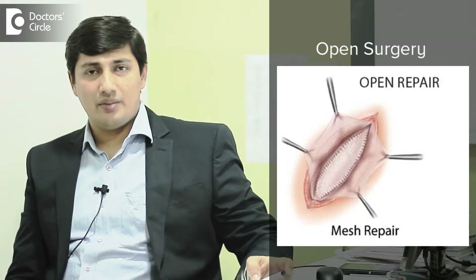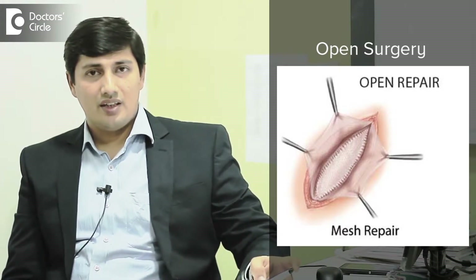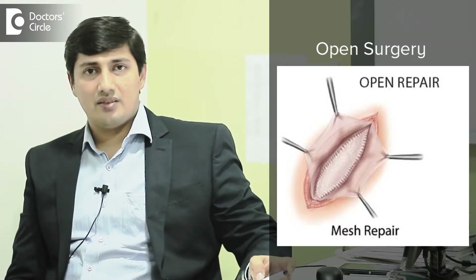Hernias can be operated upon by two methods. The conventional method is open surgery, wherein we make a cut over the hernia and repair the muscle defect with or without a mesh, commonly with mesh.